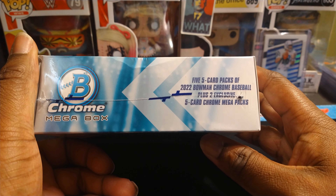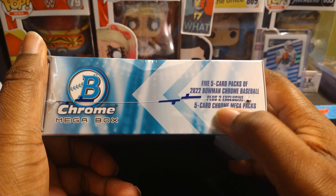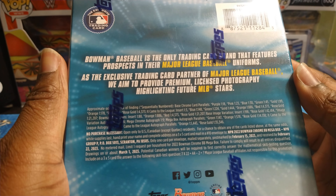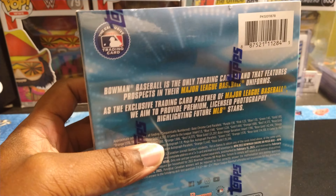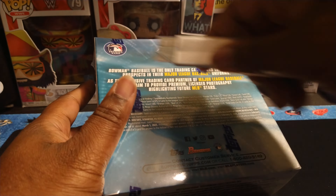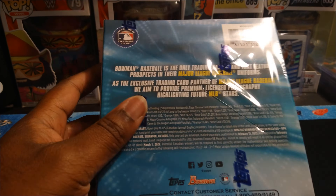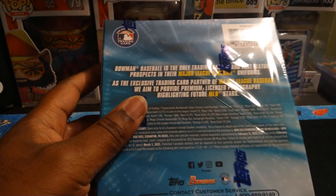Bowman Chrome mega box 2022 — you get 35 cards in here. They got Henry Davis on the front; y'all know we pulled his autograph a while back. Five five-card packs and then two exclusive five-card Chrome mega packs. Let's look at the odds here — I don't think you're guaranteed any autos but you can get them.